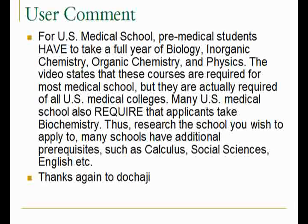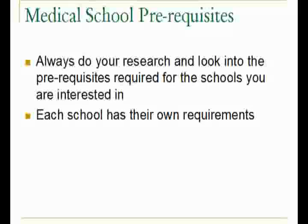In case you missed it in my last video, a user left a useful comment about courses in the United States that are required for medical school. The bottom line is to make sure that you check with each school you are interested in to find out what courses you will need, because each school has different requirements. Do your research in advance — don't leave it to the last minute, because if you are surprised you won't be able to apply to that school for that coming year.